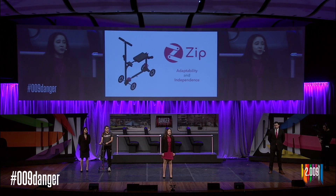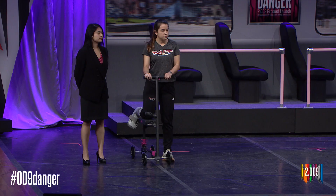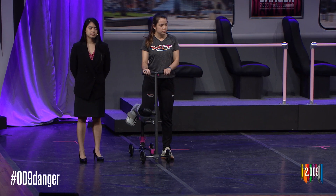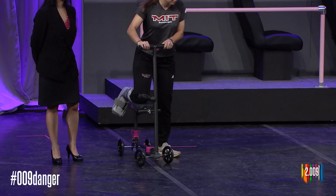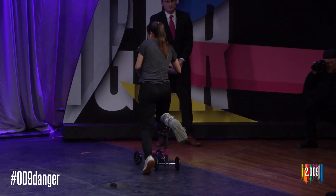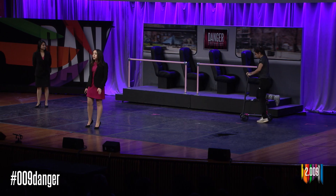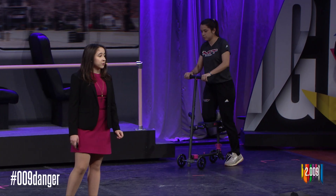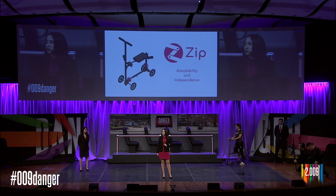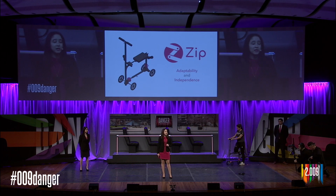Our product, Zip, combines the benefits of knee scooters and crutches, so patients have the flexibility to choose the right device for every situation. Shannon is an MIT women's varsity soccer player. She was on crutches for two months due to a stress fracture in her foot. She lives in an apartment across the river and walks or takes the bus to campus every day. With Zip, Shannon has the flexibility she needs to stick to her routine, even with her injury.